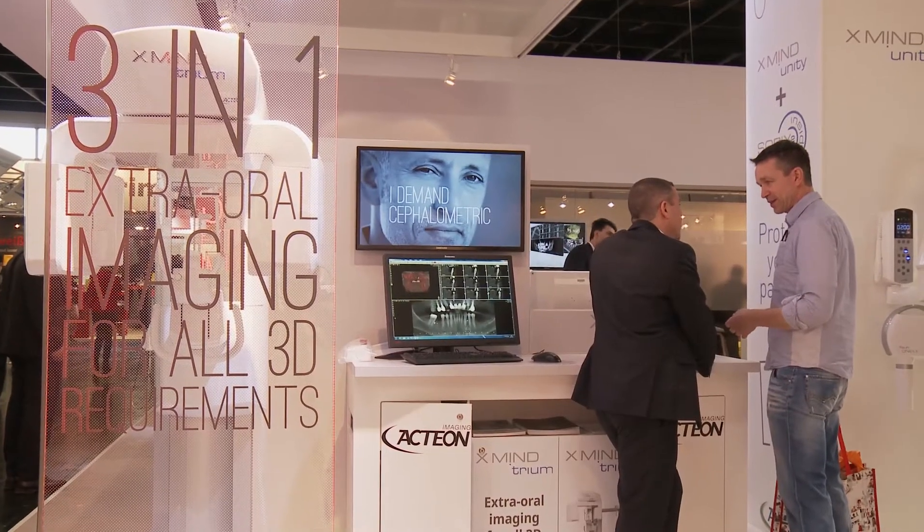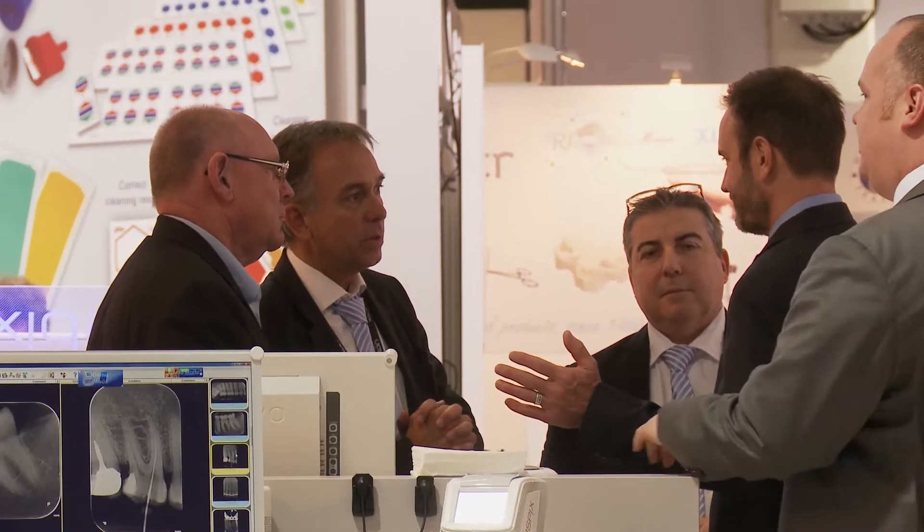Today we are at the Actaeon company and I'm going to present to you a new innovation we are launching today for IDS, which is X-Mind Trium.